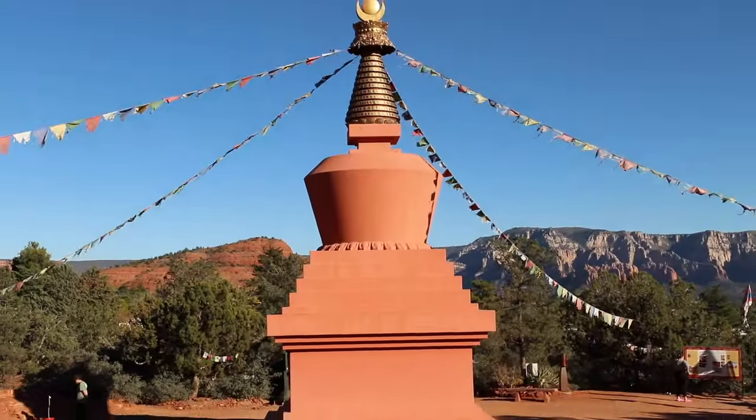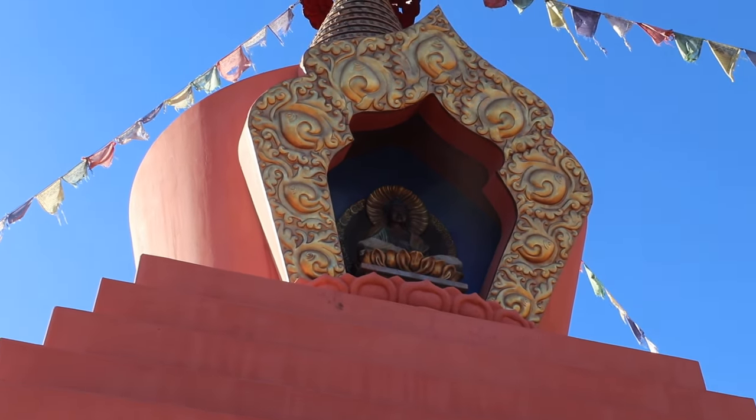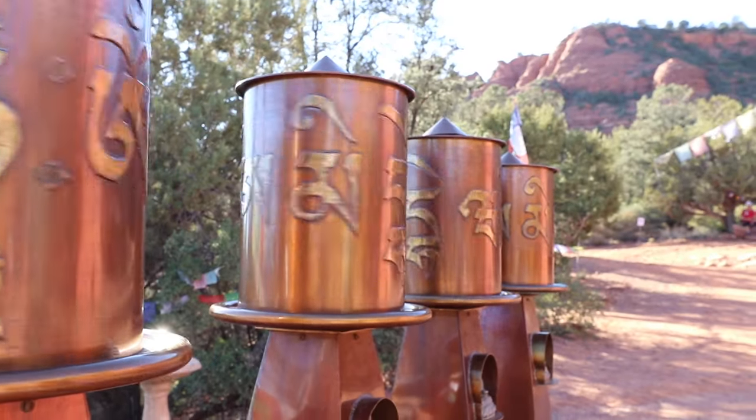Before saying goodbye, we stopped at one more place — it only takes a short walk. This is the Amitabha Stupa, a sacred place for prayer, meditation, and healing, open to all people.